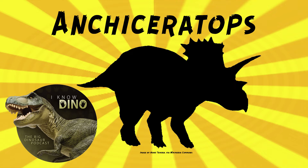Most Ancyceratops fossils have been found in the Horseshoe Canyon Formation. Some have been found in the Oldman and Dinosaur Park Formations, which may represent early Ancyceratops ornatus or possibly even a second species of Ancyceratops. Some fossils have also been found at the St. Mary River Formation, but those are too fragmentary to refer to a specific species.